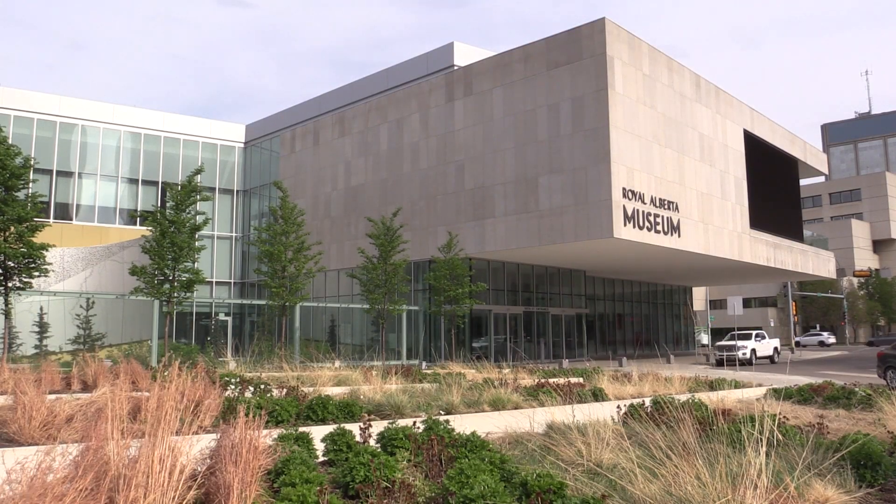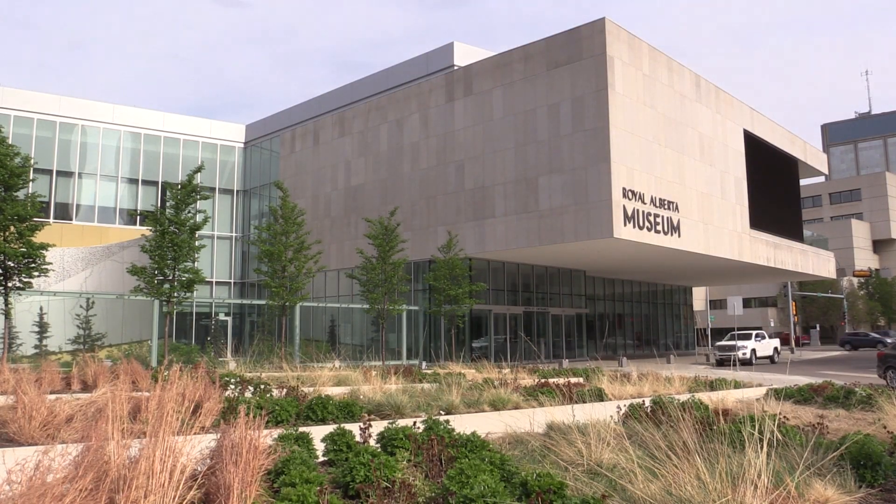What you're seeing behind me is the Children's Gallery, which is the termination of 99th Street — really the cultural street of our downtown. We really wanted to bring a part of the museum out and frame that view.